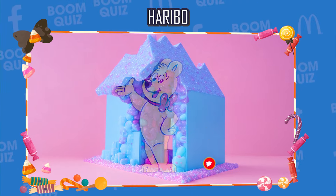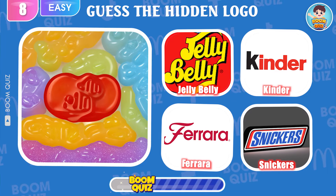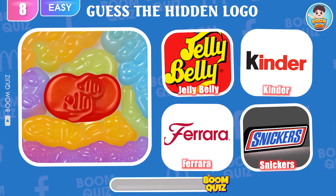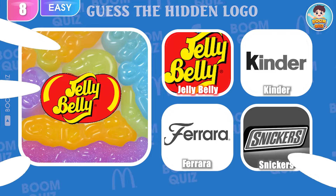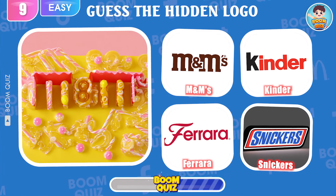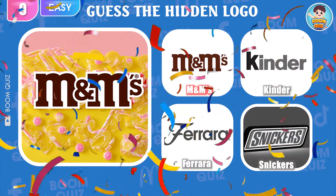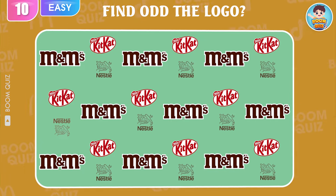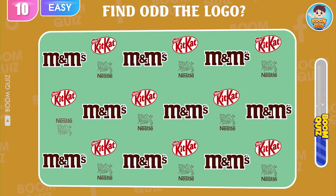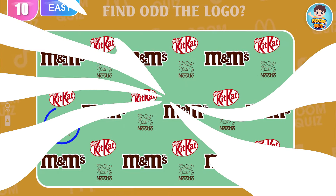I'm sure your friend can't answer this question correctly, so please send it to them to try! Round 8 — do you know what this is? Amazing, this is Jelly Belly! Round 9 — can you guess which logo this is? It's easy to guess. M&M's is the correct answer. Round 10 — find the odd logo out. This here.